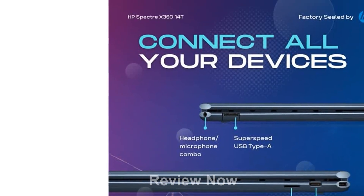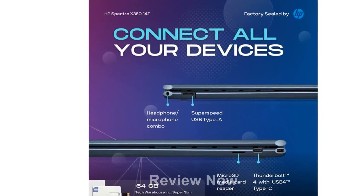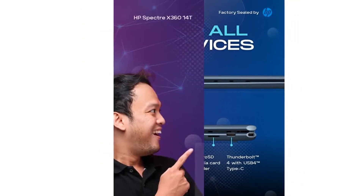Introducing the HP Spectre X360 Luxury 14T, the ultimate two-in-one laptop that combines exceptional performance with a stunning design.